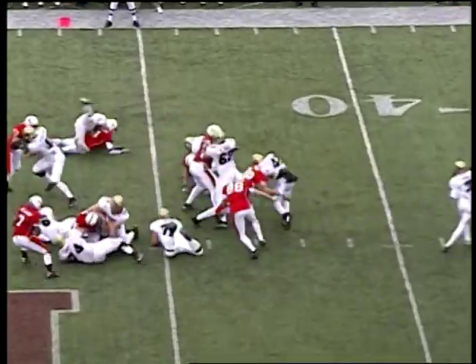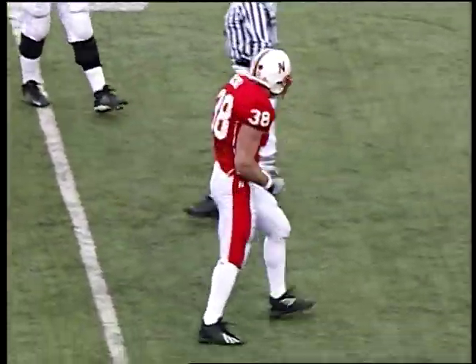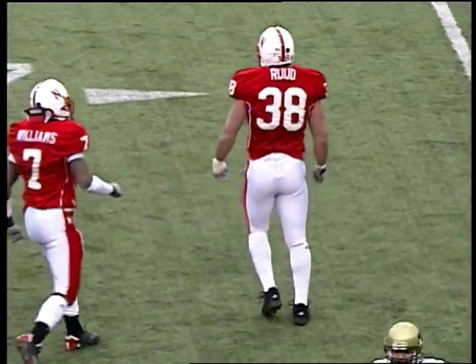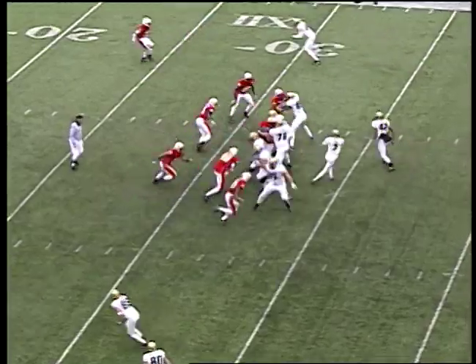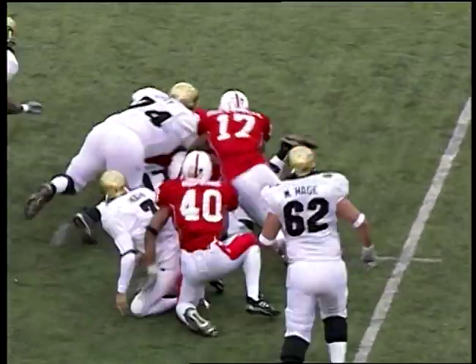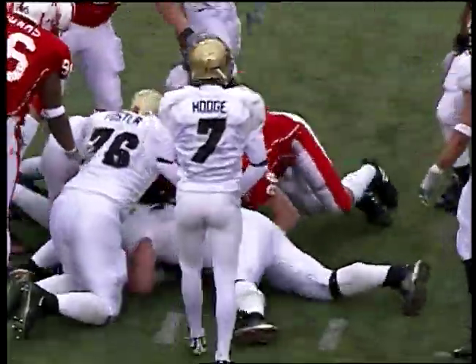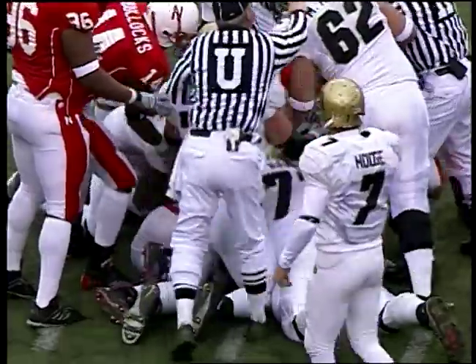Drummond Purifoy behind the quarterback Hodge — they give it to Purify and he is dragged down by Barrett Rude behind the line of scrimmage. He's shot through there like a killer submarine. McCoy to his left — quarterback Hodge on third and long, a pump fake, pressure on, he's tackled. The ball is loose — fought for, and I think the Buffaloes have it. Justin Bates was able to swallow up the football.